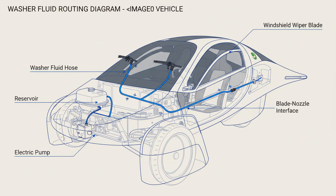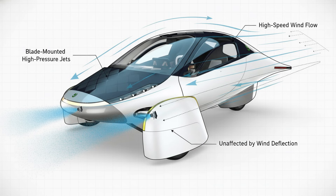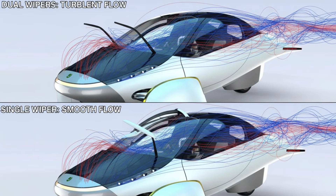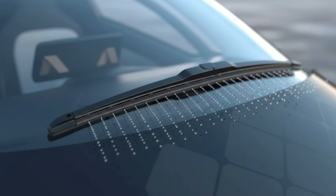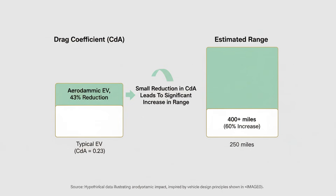A single blade wiper system comes with several meaningful benefits. There's less aerodynamic drag because only one arm is cutting through the air instead of two. There are fewer moving parts, which means less weight, fewer failure points, and lower manufacturing costs. Mechanically, it's simpler, easier to maintain, and cheaper to replace. And for a vehicle designed to maximize every watt of energy, these small savings add up. In heavy storms, a dual-blade system might still have a slight advantage in sheer clearing speed, especially on wider windshields. But Aptera's narrow cabin works in the mono-blade's favor — the shape of the glass compensates for the disadvantages usually associated with a single blade.